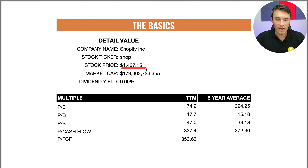The stock is trading at $1,437.15 with a market cap of $179.3 billion. Looking at the multiples to see how expensive this stock is compared to the last five years — it's actually a little bit undervalued on the PE ratio, sitting at 74.2 versus 394.25 over the last five years. Price to book is 17.7 versus 15.18. Price to sales is 47 versus 33.18. Price to cash flow is 337.4 versus 272, and finally the price to free cash flow is 353, which is very expensive.